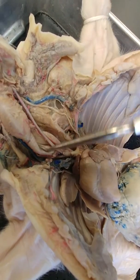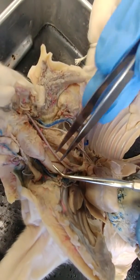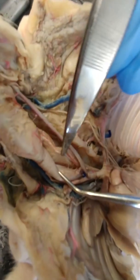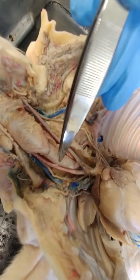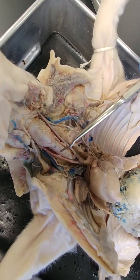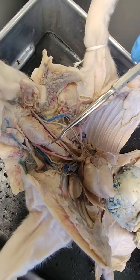Just posterior to the trachea — I'm going to move it over — this muscular tube right here is the esophagus, so it's just posterior to the trachea. On this pig we don't have it anymore, but over about this area right here would be a small football-shaped dark structure, and that would be the thyroid gland.